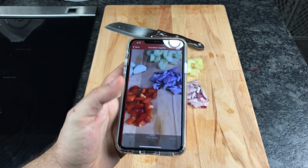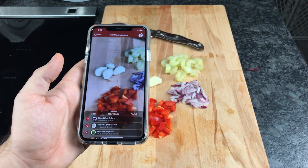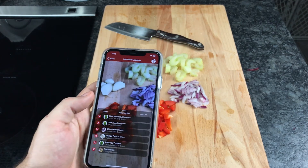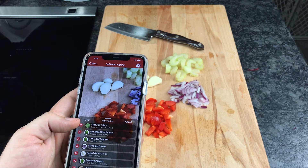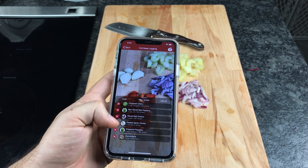Our powerful multi-food recognition tool also allows you to simultaneously recognize multiple foods on a plate with a single swipe, and build custom recipes on the fly, significantly improving the user experience and making nutrition tracking simpler and much more engaging.